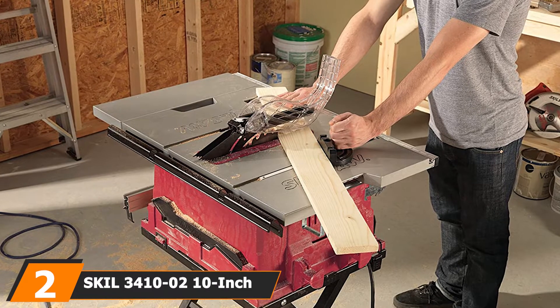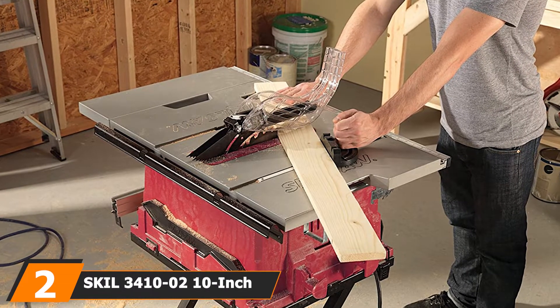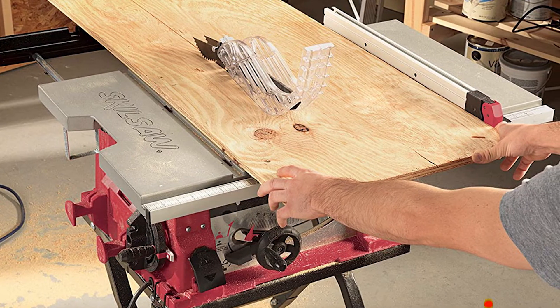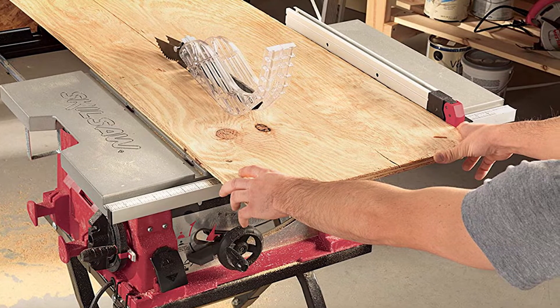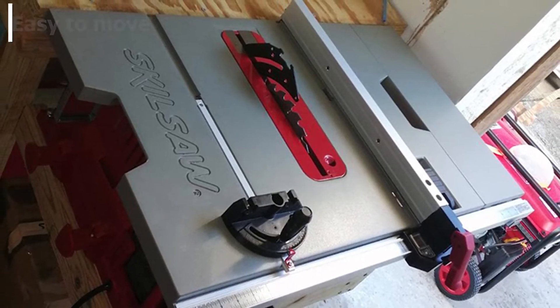Moving on to number two, the Skil 3410 10-inch table saw. This portable table saw is ideal if you need to take it to a lot of places, because it has a fold-away stand which makes it easier to use and very portable. It also has an extending table so if you need to work on longer jobs it can do so, and it has a self-aligning rip fence so you can measure very accurately.